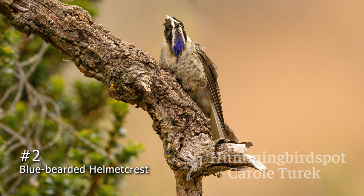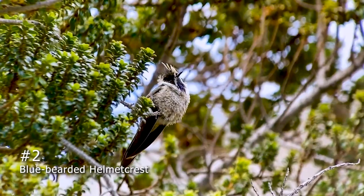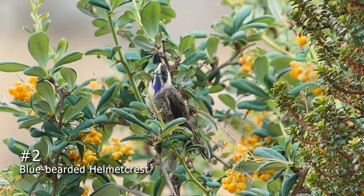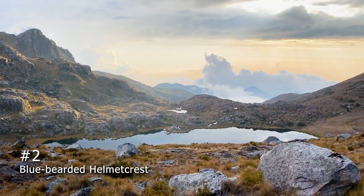Number 2 is the Blue-Bearded Helmet Crest. Not the most spectacular-looking hummingbird, but certainly one of the most important. This bird was thought to be extinct until recently, and up until now only about 40 people alive have ever seen it, and I am very proud to be one of them. Finding one involves a long, long hike up a mountain in northern Colombia, but getting to photograph and film this bird is worth every single step.